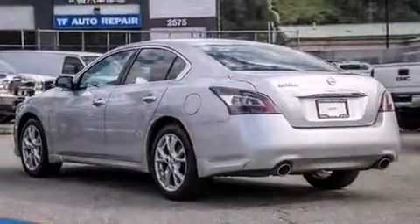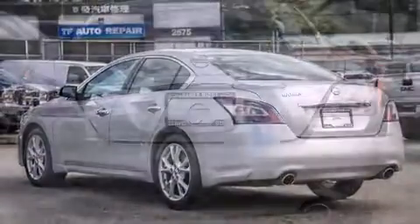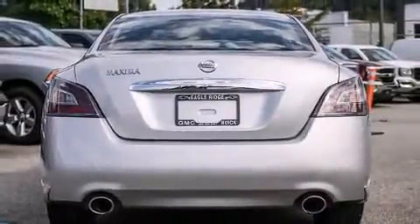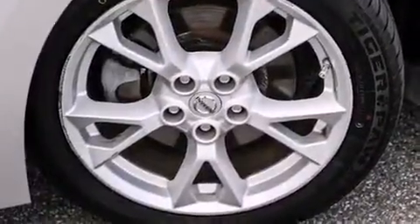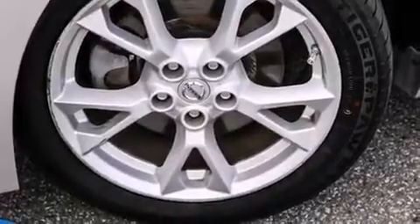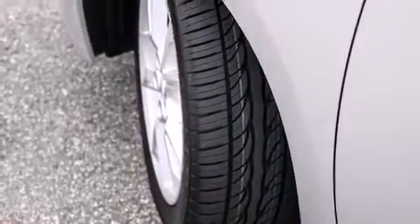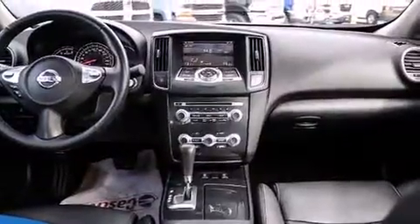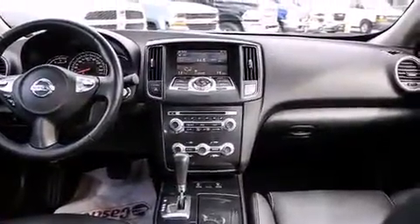All of the premium features expected of a Nissan are offered, including a tachometer, a leather steering wheel, an automatic dimming rear-view mirror, fully automatic headlights, power moonroof, and power seats. Premium sound drives nine speakers, providing you and your passengers a sensational audio experience.